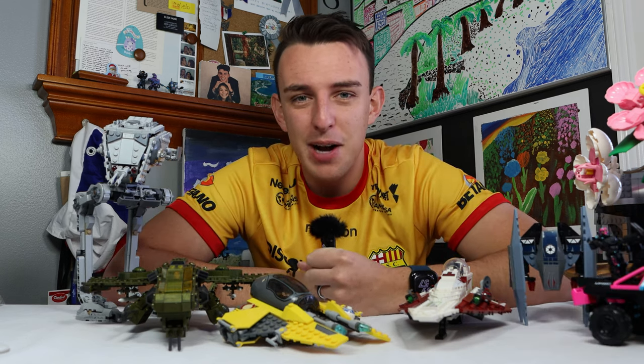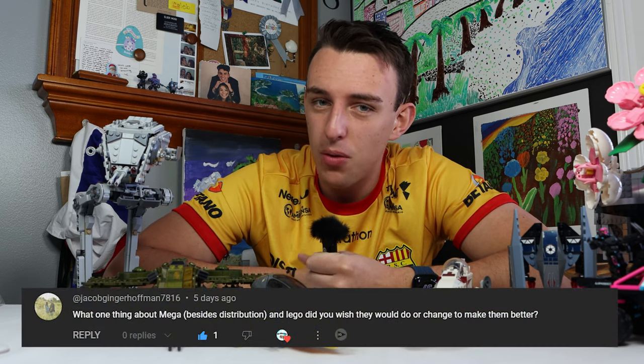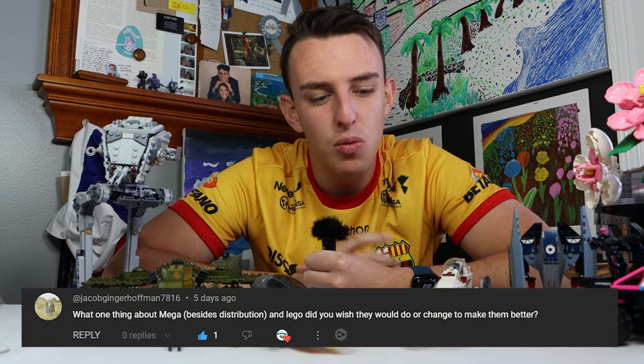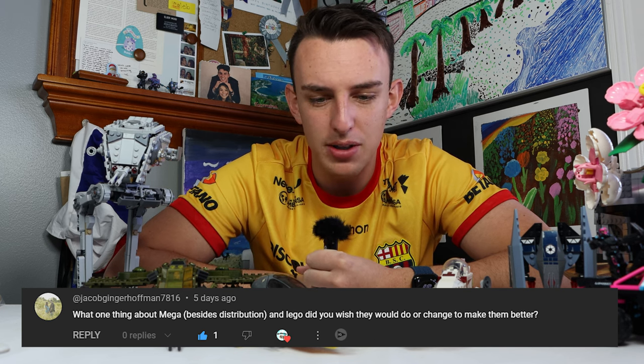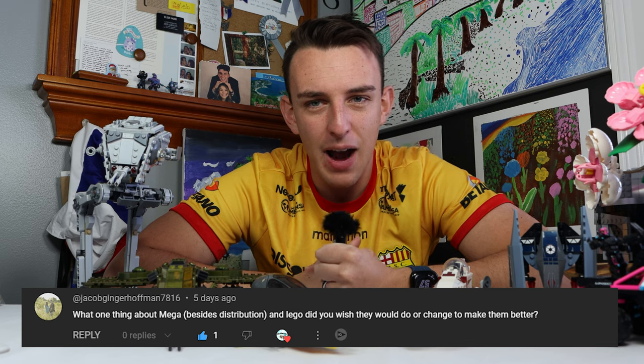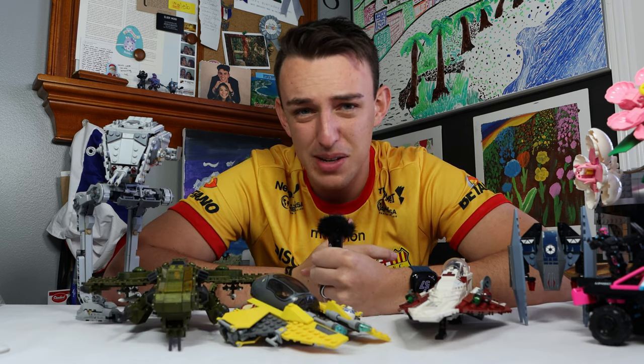Our first question of the day comes from one of our channel favorites, Jacob Ginger Hoffman, who asks: what's one thing you wish Mega — besides distribution and Lego — would do better in order to make their products better? Starting off on the Lego side, I want them to actually change in a way where they would just simplify again.